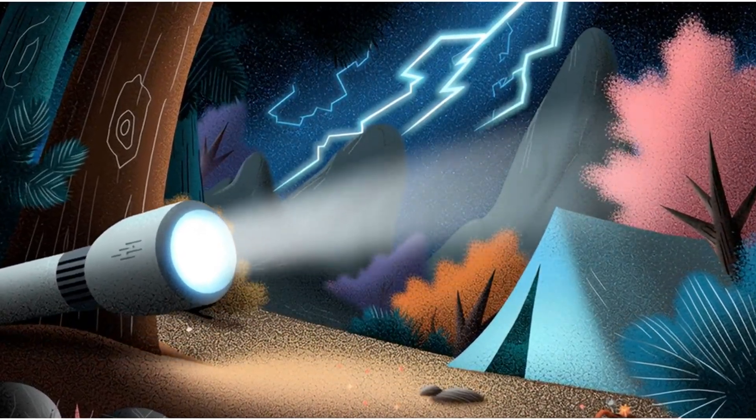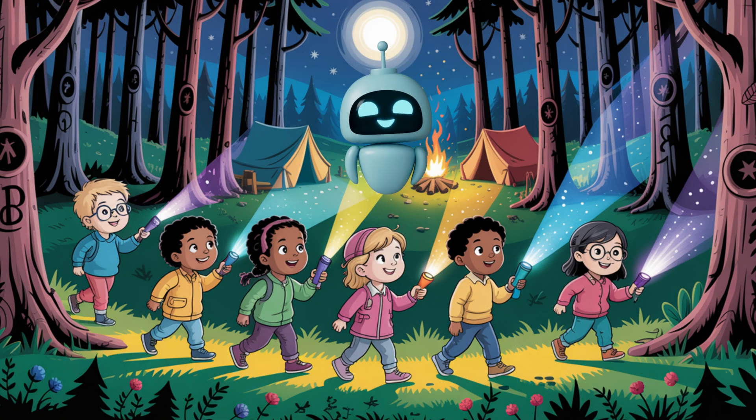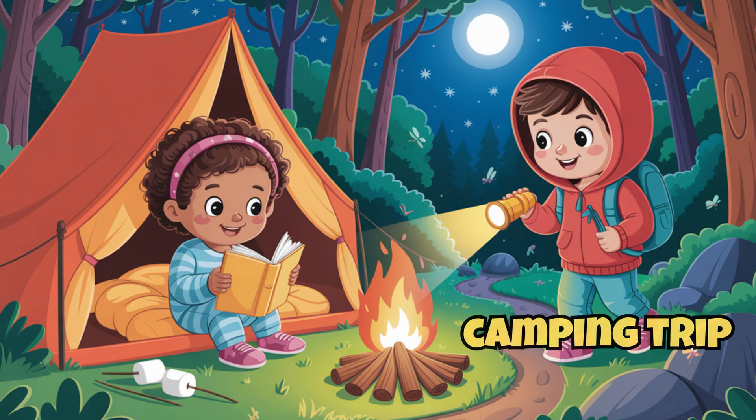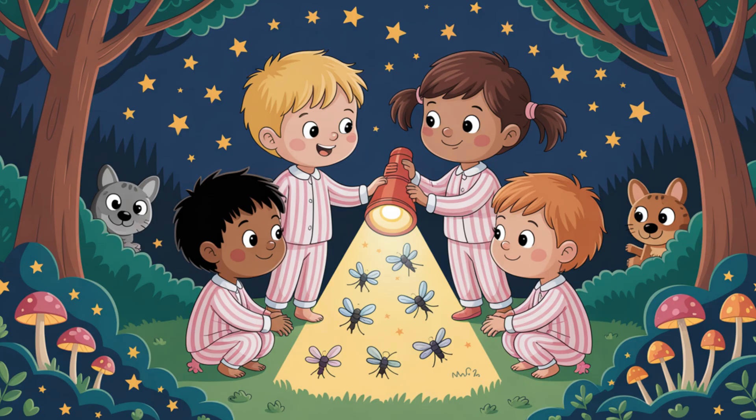Greetings, adventurers. I am Jack the Skyfire, your mission assistant and night vision expert. Today on Skyfire STEM, we're heading into the dark to uncover the glowing mystery behind a tool that lights up every camping trip — the flashlight. How does a tiny tube make light that cuts through the dark? Let's switch it on.